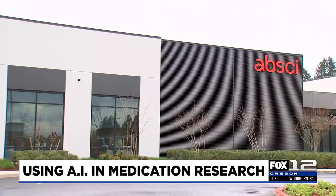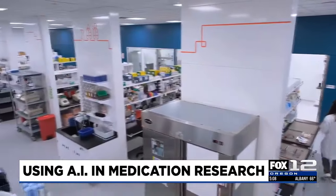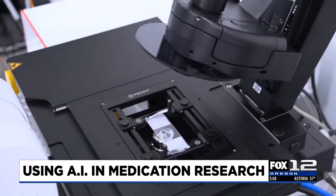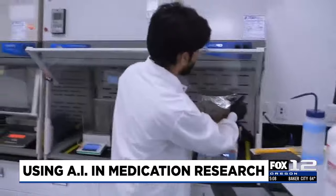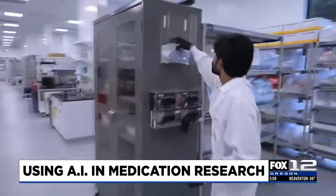The speed and effectiveness of the method has prompted manufacturers to reach out to Absci for help developing drugs for things like skin diseases and irritable bowel syndrome. Most recently, Absci partnered with AstraZeneca to develop a drug to treat cancer. McClain believes within the next decade AI will be used to narrow down the right drug for the right patient faster. Within eight to ten years, he envisions taking a patient sample, finding the target relevant for that disease, and designing a drug that treats that disease for that given patient.